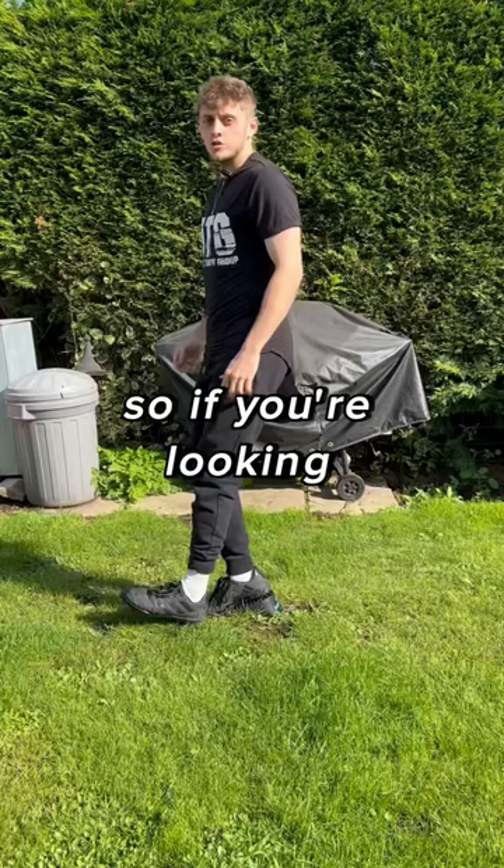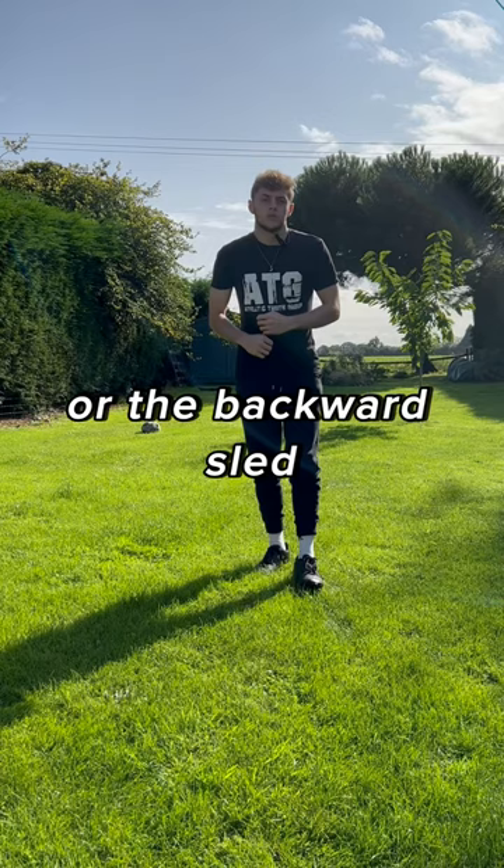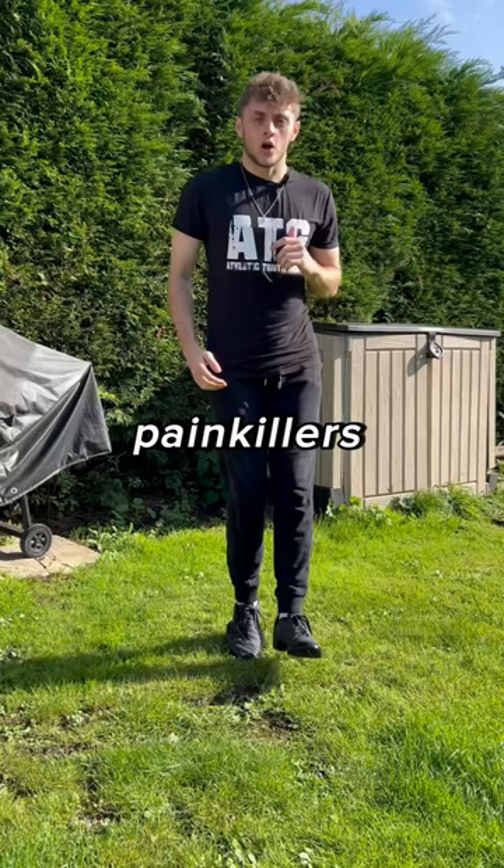So if you're looking for somewhere to start, try short range exercises like the step up or the backward sled. The reason for this is short range exercises allow for work to be done without breaking down the connective tissues. And the healing effects of backward walking with resistance have got a lot of people off painkillers.